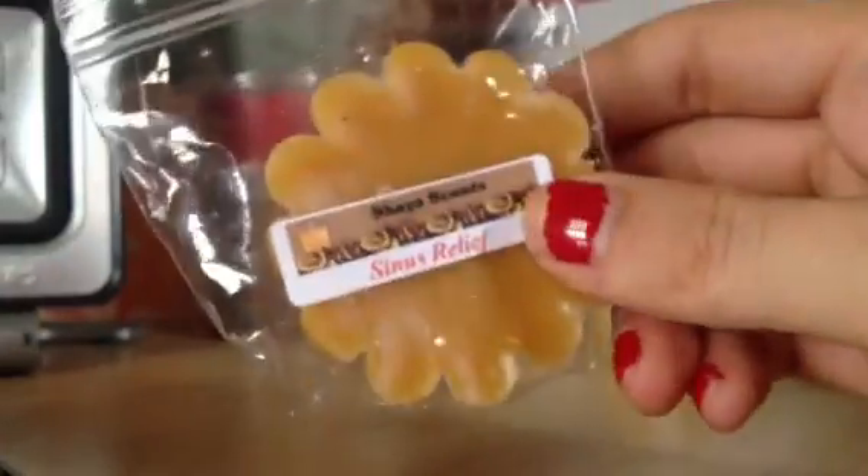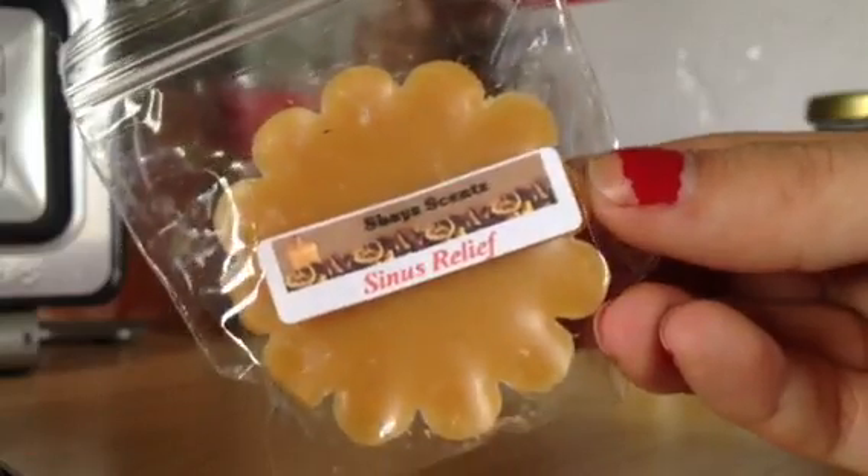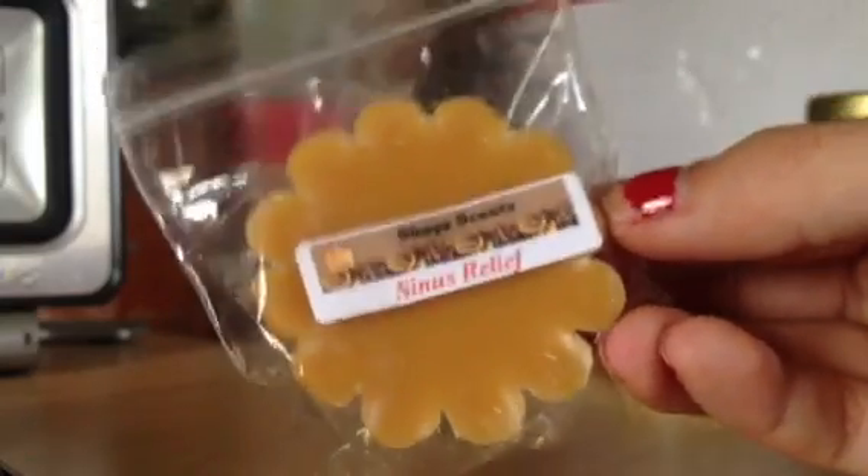And then I got another sinus relief tart. My mom was really sick like two weeks ago, and I put one of these in her room, and she said it did make her feel a lot better, so I got another one.